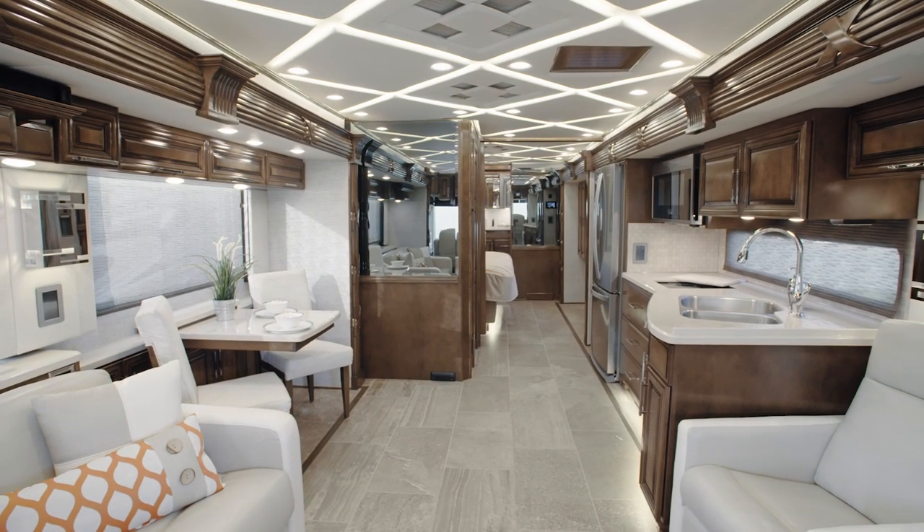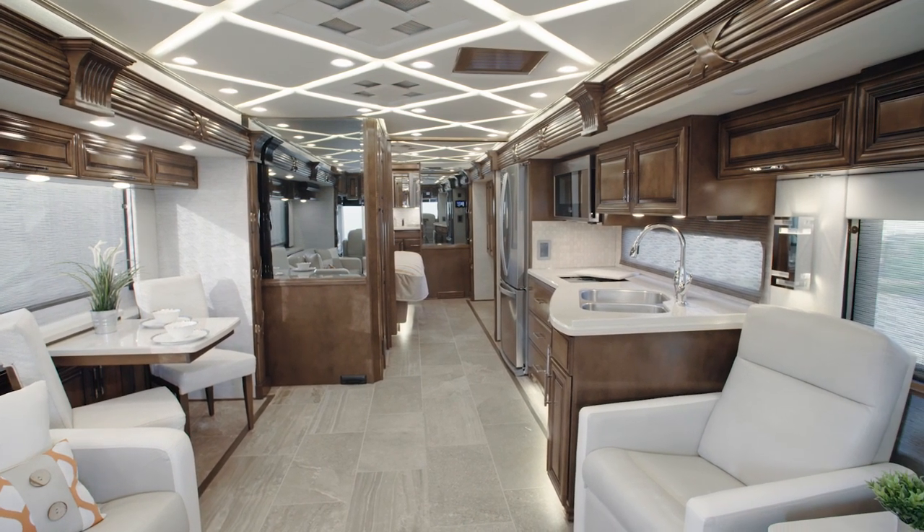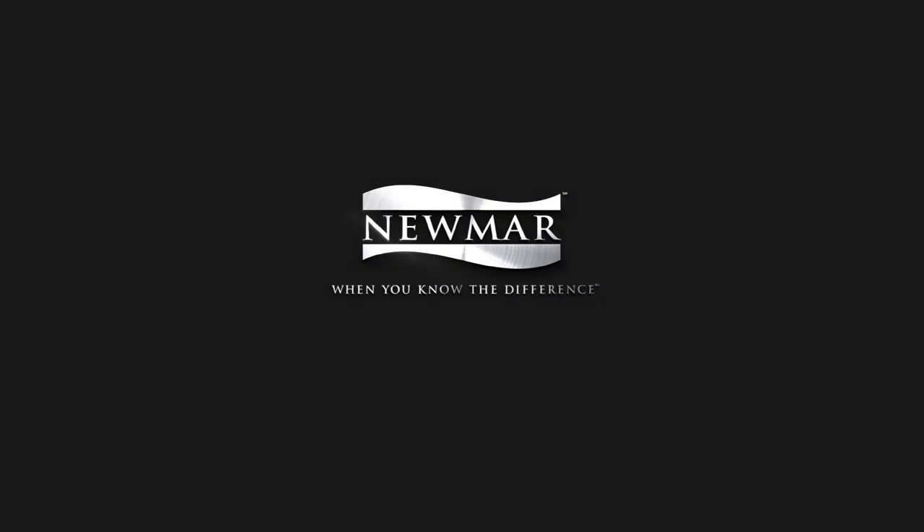On behalf of everyone here at Newmar Corporation, we want to thank you for joining us on this tour of the 2020 Mountain Air. For more information, visit your nearest Newmar dealer or visit Newmarcorp.com today.